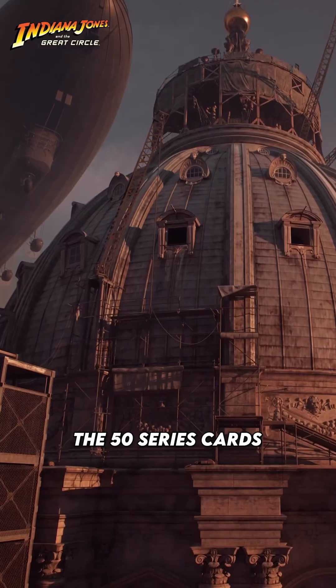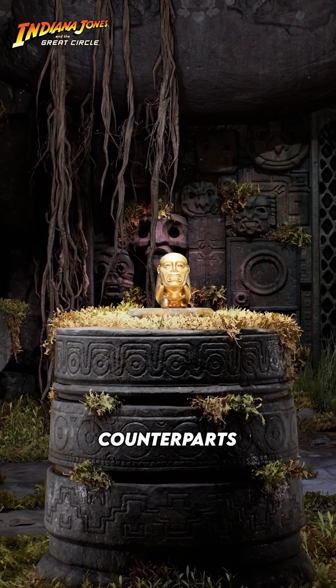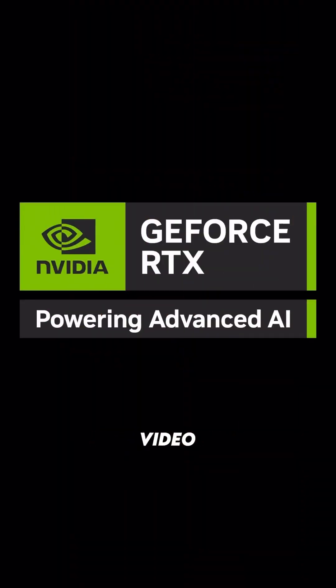And thanks to this DLSS upgrade, the 50 series cards will deliver up to 2 times the performance compared with their 40 series counterparts, but I'll cover that in more detail in an upcoming video.